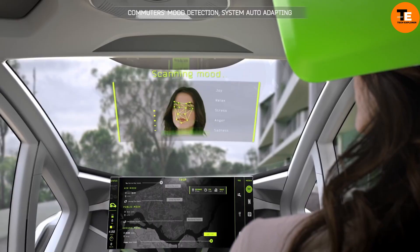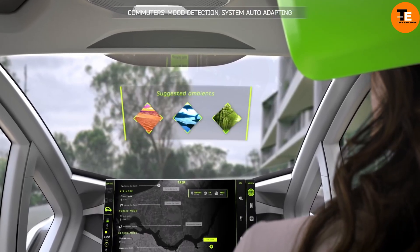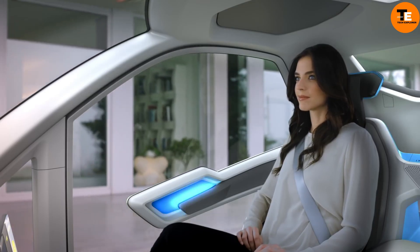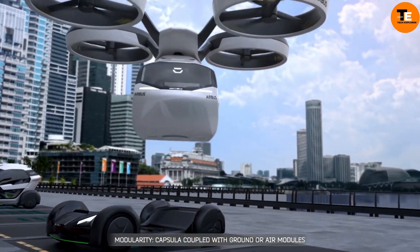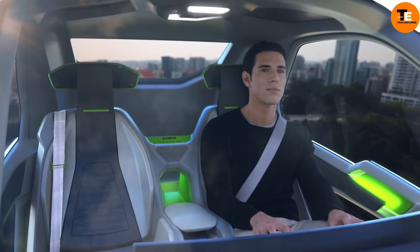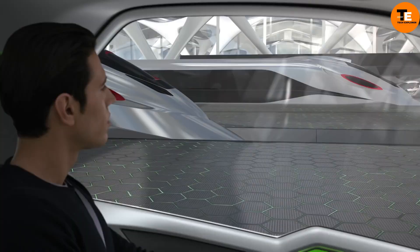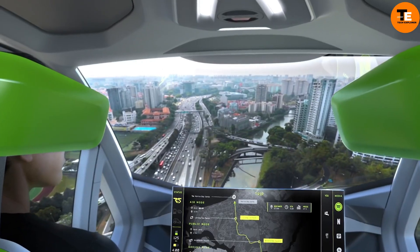and a carbon fiber passenger capsule. This system offers seamless multimodal transportation solutions. Utilizing an app, travelers can plan and customize their journeys, selecting the most suitable mode of transportation. When connected to the ground module, the capsule functions as a city automobile, seamlessly transitioning into an autonomous air vehicle in urban areas, offering a groundbreaking solution to urban mobility challenges.